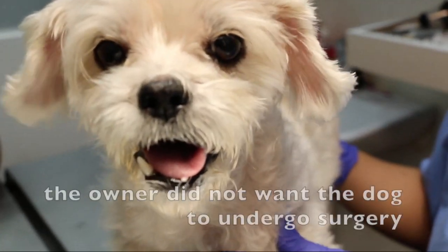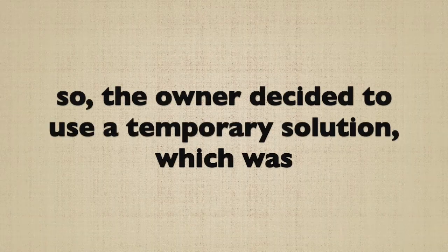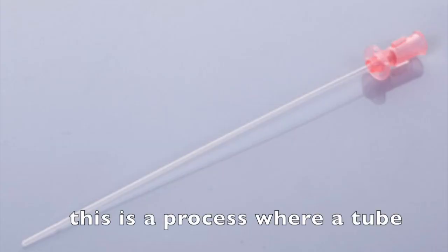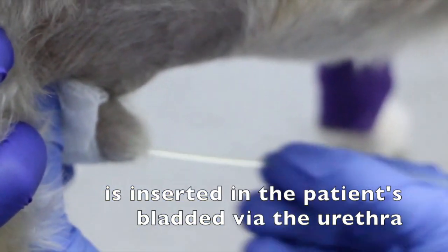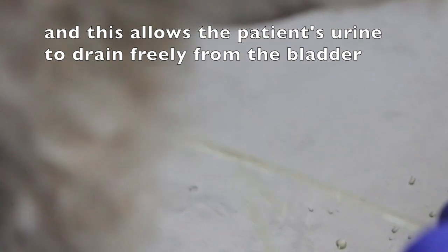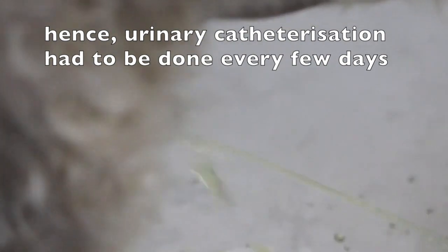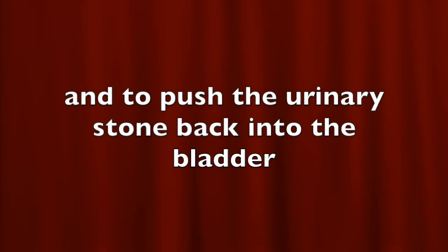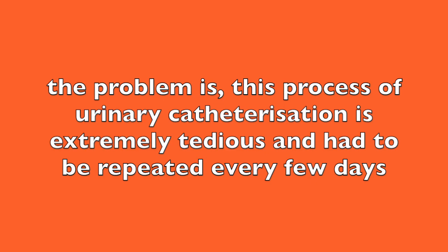However, the dog is very old, and the owner did not want the dog to undergo surgery due to the risk of the dog dying after being under anesthesia. So, the owner decided to use a temporary solution, which was urinary catheterization. This is a process where a tube, known as a urinary catheter, is inserted into the patient's bladder via the urethra, allowing the patient's urine to drain freely from the bladder. However, the stone kept rolling into the urethra and blocking the flow of urine. Hence, urinary catheterization had to be done every few days to push the urinary stone back into the bladder — an extremely tedious process that had to be repeated every few days.